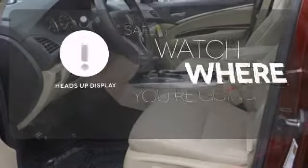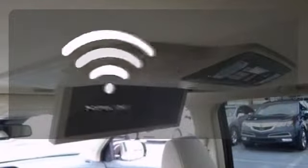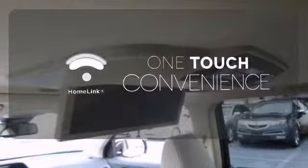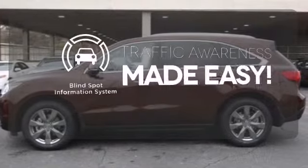Heads-up display puts the important information in your line of sight for a safer drive. With Homelink, one touch makes your arrival as welcoming as if you'd never left. The blind spot indicator helps you maneuver through traffic.